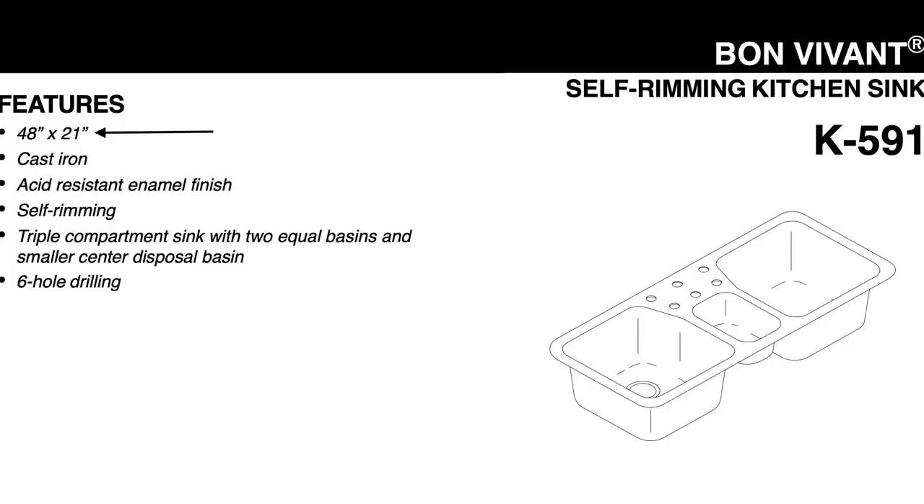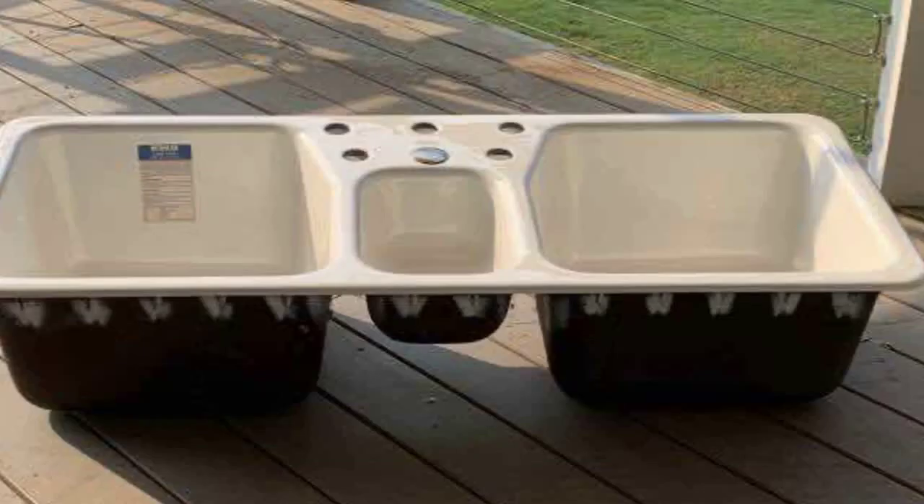It was massive in size — 48 inches long by 21 inches wide. Being a triple-basin sink, the smallest of the three basins was in the center. This small basin could be used for a garbage disposal or whatever the homeowner wanted.